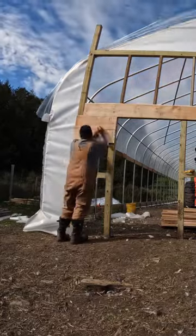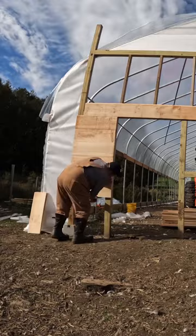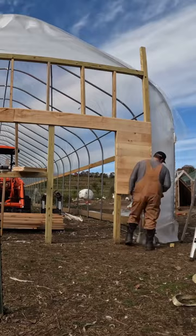Today I had one of those afternoons that I absolutely love on the farm, where I just spent the afternoon in the zone building something. It's amazing how the flow state just emerges when you're working on a project like this.